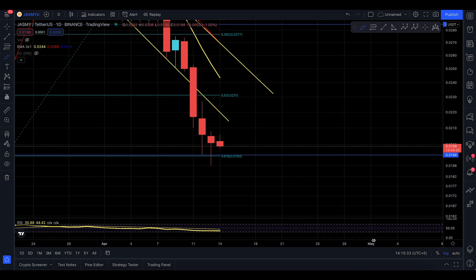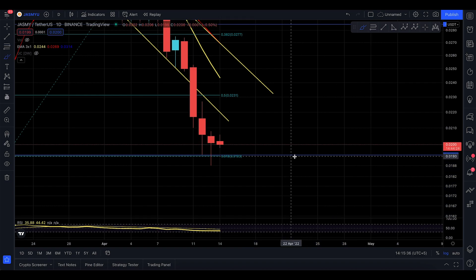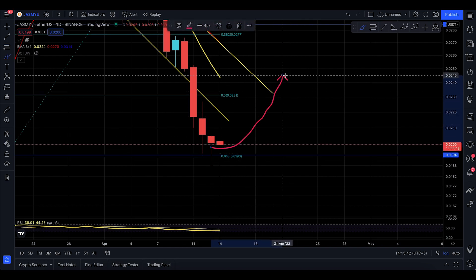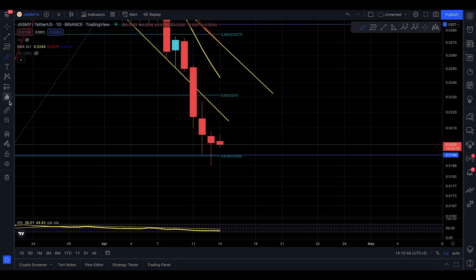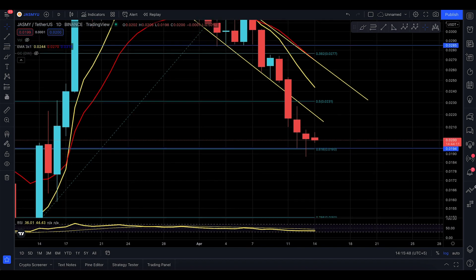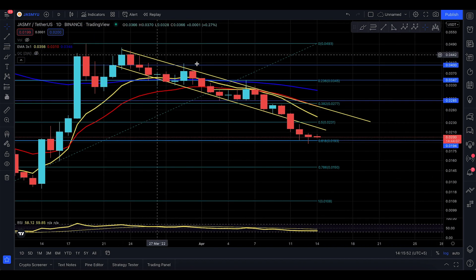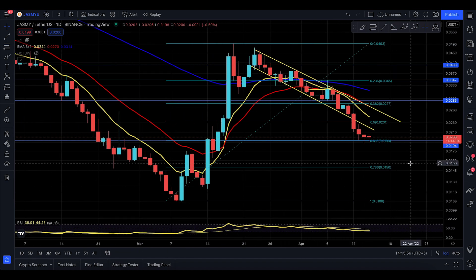If you start to lose this level, you'll have a bigger, deeper retracement to the downside. But in my honest opinion, I don't think you're going to see those kinds of retracements anytime soon. From here, you might start to really bounce to the upside. We've been very overextended to the downside, and Bitcoin is also finding a nice level of support.